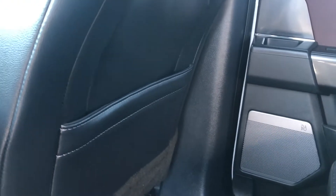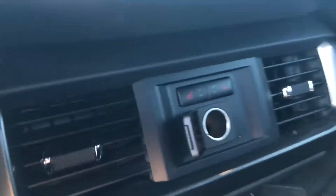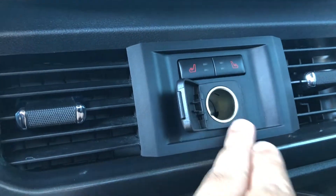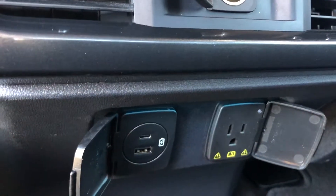On top of that we do have some seat back storage as well as a couple of cup holders. The bench seat is a heated seat, so you have the heated seat controls, a 12-volt outlet, as well as two USB ports and a 110-volt dual outlet.